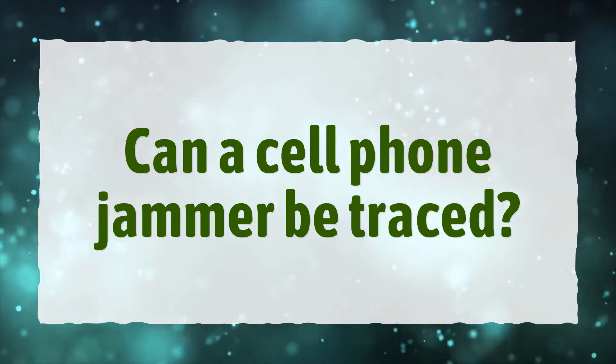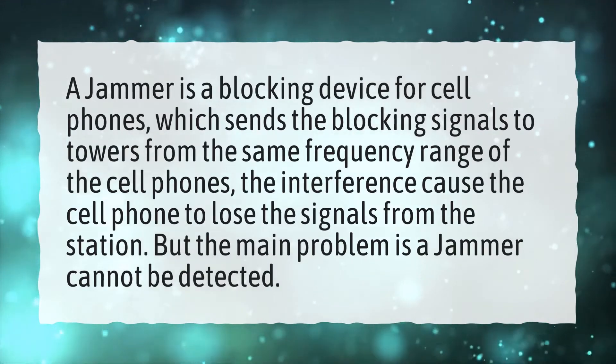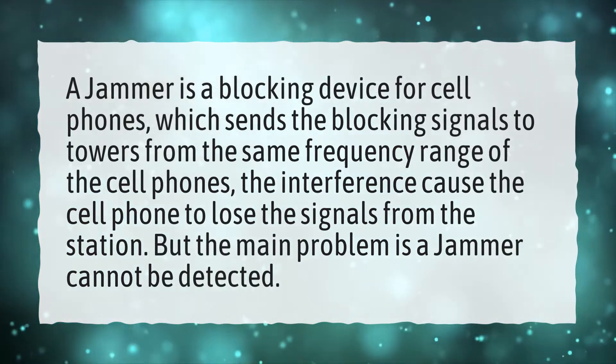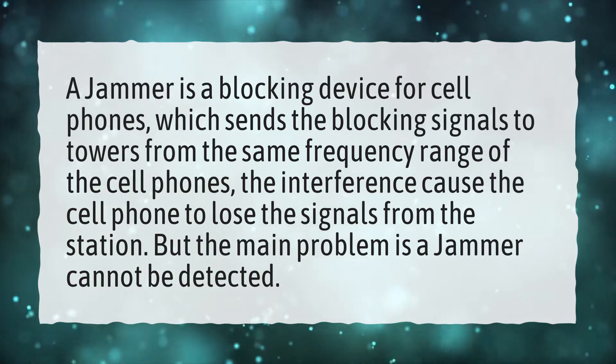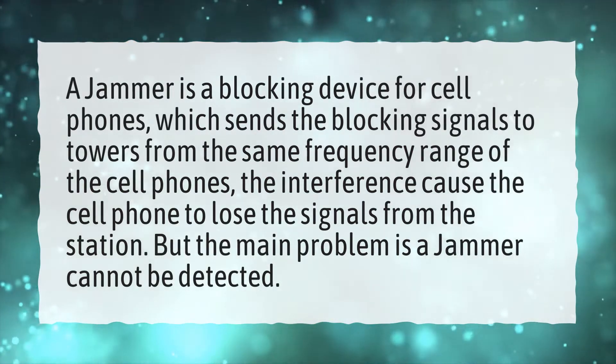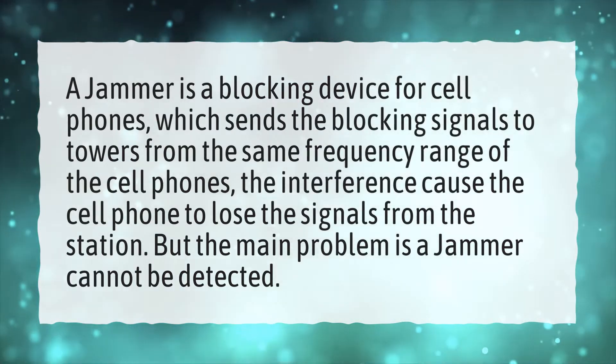Can a cell phone jammer be traced? A jammer is a blocking device for cell phones, which sends blocking signals to towers from the same frequency range of the cell phones. The interference causes the cell phone to lose the signals from the station. But the main problem is a jammer cannot be detected.